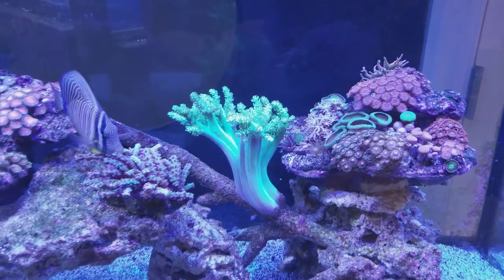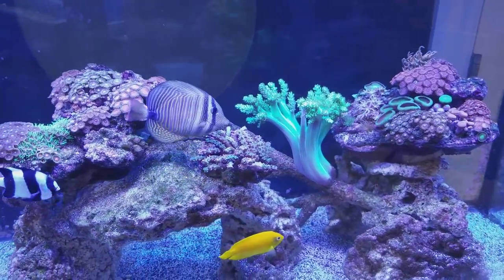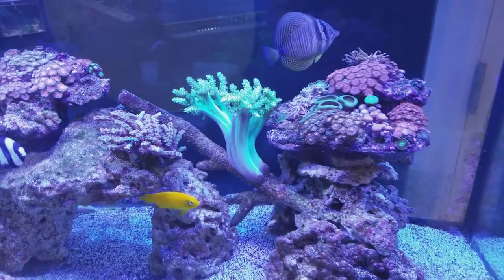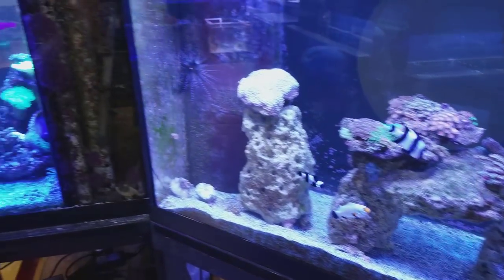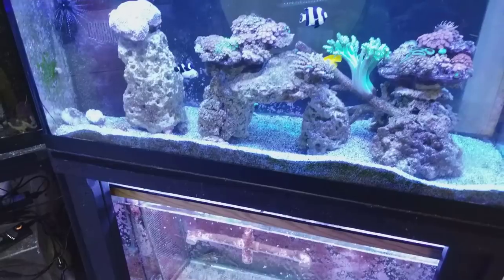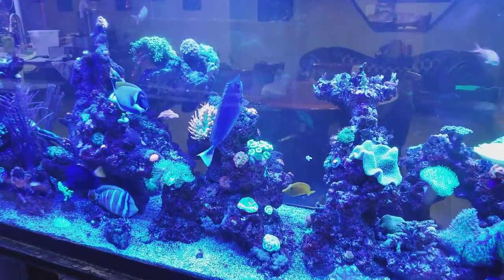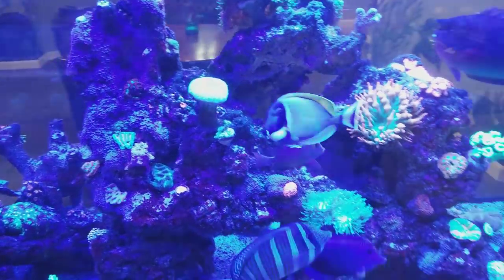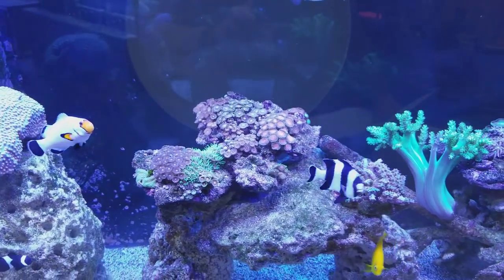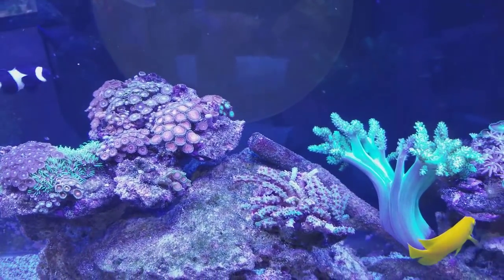Mistake number one: everyone gets into this hobby starting with a small tank and then tries to jump up to a big tank before they're used to running a small one. Know the tank you plan on setting up and really invest in it. The advice for a nano is going to be different than for a large system. Research your tank, know what you want, and get a skimmer rated for your tank type and the number of inhabitants you're going to have.